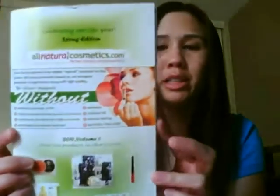I'm going to do a video on a company that I found a couple of years ago. It's called AllNaturalCosmetics.com, and this is their spring edition catalog. The owner actually saw the video that I did a couple of years ago, and she asked me if I wanted to try any new samples. I told her I'm really into pinks and purples these days, so she sent me a few things that I'm going to show you.